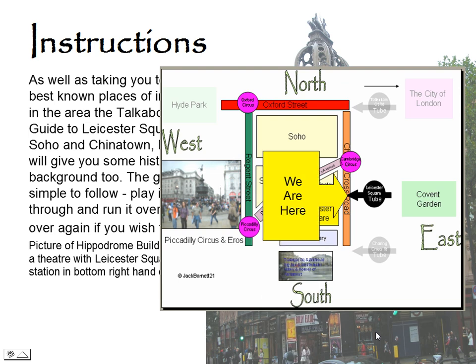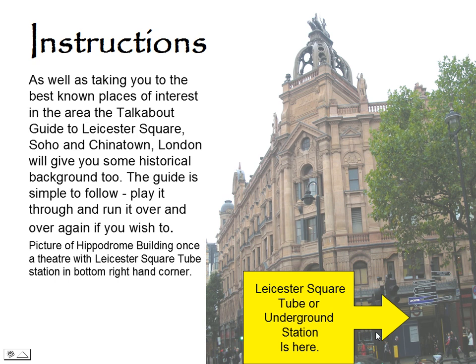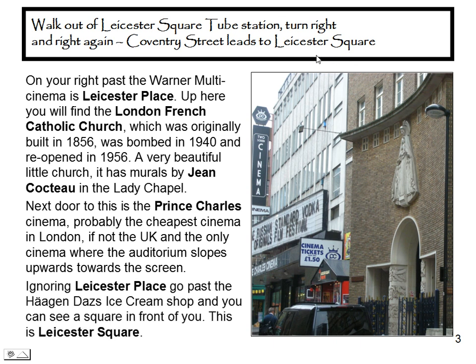We're starting off at Leicester Square Underground Station. We come out of Leicester Square Tube here, turn right and right again. Coventry Street leads to Leicester Square. But just as you go past Warner Multi Cinema, there is Leicester Place. Up here you'll find the London French Catholic Church, which was originally built in 1856, was bombed in 1940 and reopened in 1956. Next door to this is the Prince Charles Cinema, probably the cheapest cinema in London, if not in the UK, and the only cinema where the auditorium slopes upwards towards the screen.